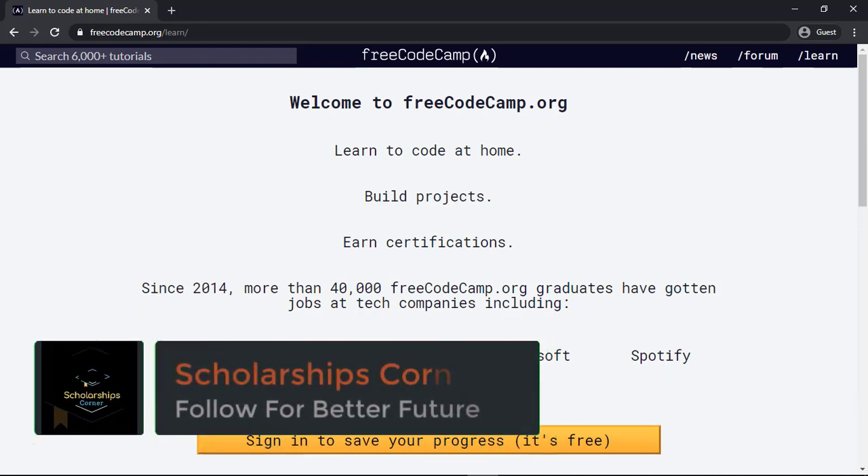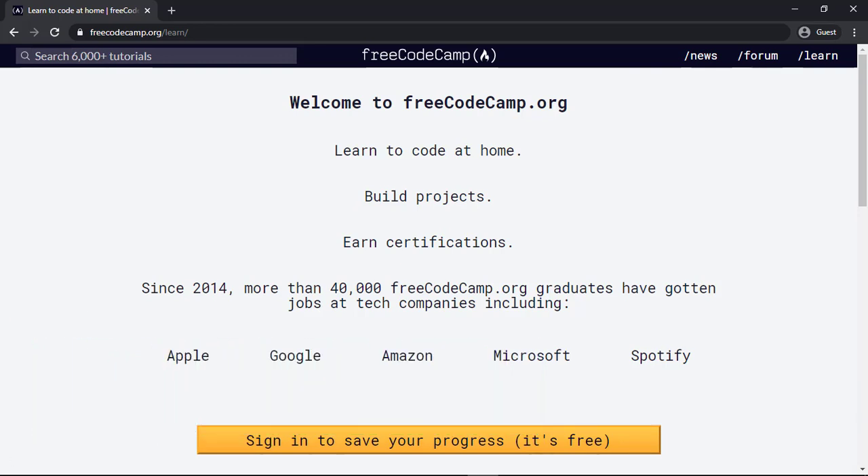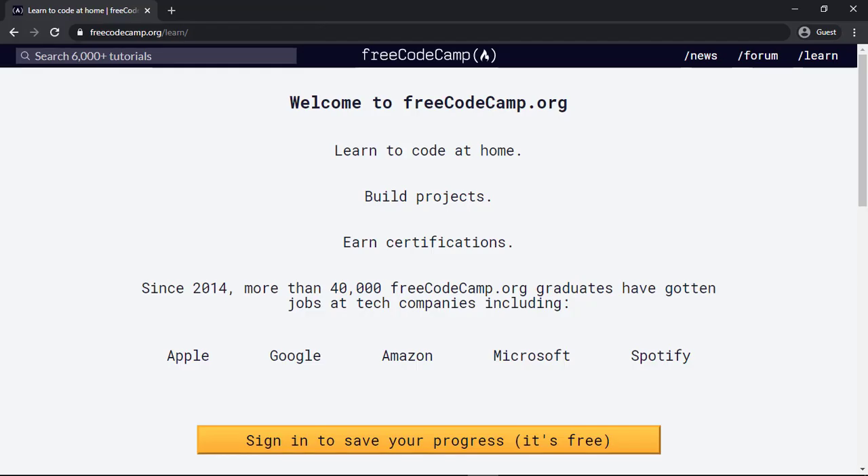Hello everyone and welcome to Scholarships Corner. In this video, I'm going to tell you about a platform, a website which is specifically providing free online courses for coding. If you haven't subscribed to our channel yet, then do subscribe because we upload daily videos on free online courses, fully funded scholarships, and much more. So let's get started.